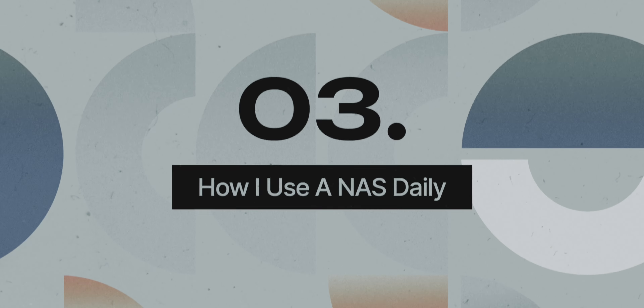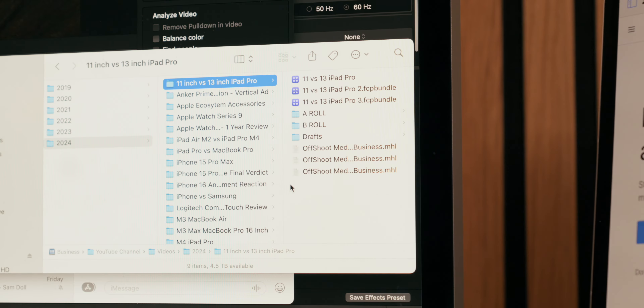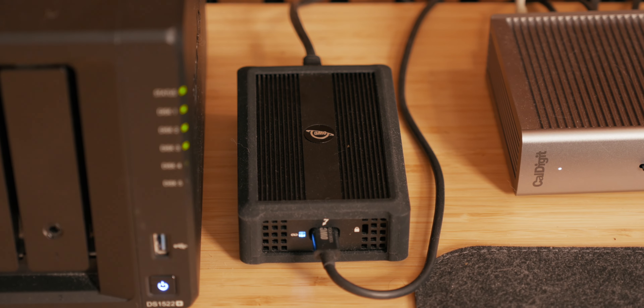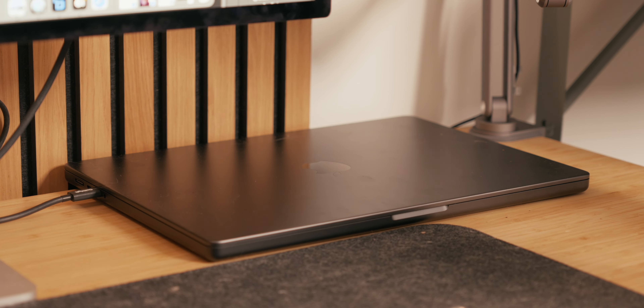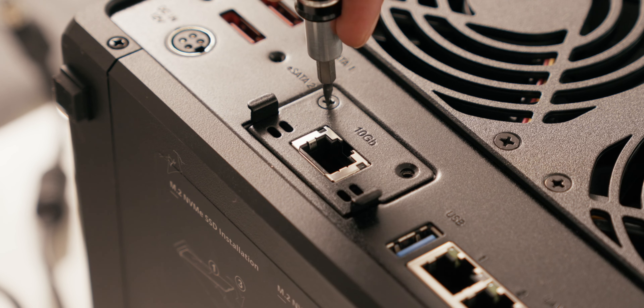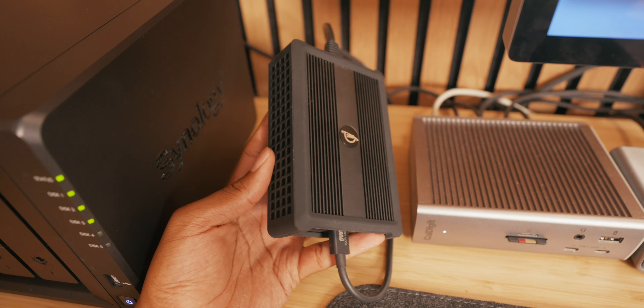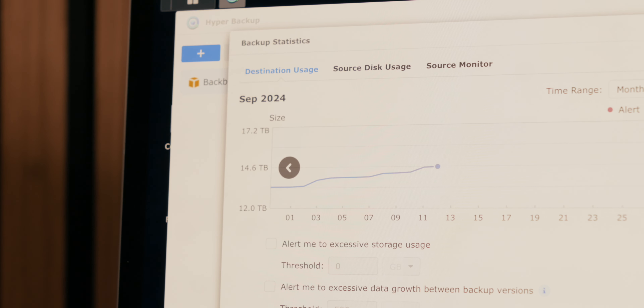Now let's discuss how the NAS fits into my daily workflow. Whenever I finish a project on my computer, I transfer the entire video folder using Offshoot to my NAS. To do this, I use a 10-gigabit ethernet to Thunderbolt adapter from OWC that connects directly to my MacBook Pro. Since MacBooks don't actually come with 10-gigabit ethernet, I needed a solution to bridge the 10-gigabit connection from the NAS to my Mac, and this adapter has been perfect. Alternatively, you could use a 10-gigabit network switch, but for my needs the adapter has been more than sufficient and simpler to implement.